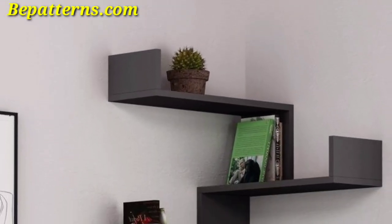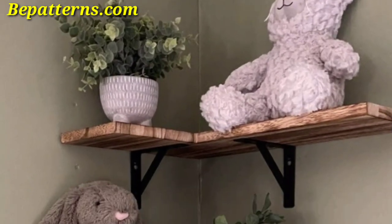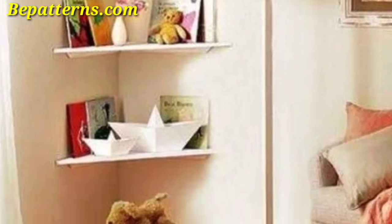Place an accent chair in the corner to create a cozy reading nook — add a throw blanket and cushions for extra comfort. You can also install wall sconces or a pendant light in the corner to add both light and decoration. Choose fixtures that complement the style of the room.